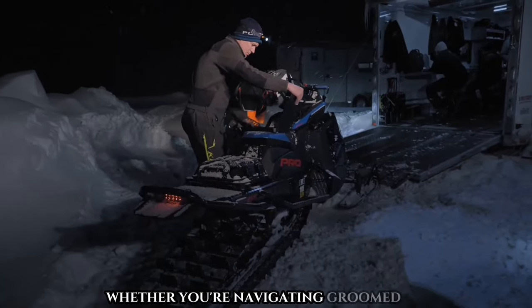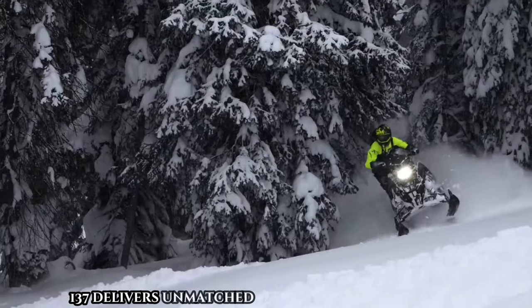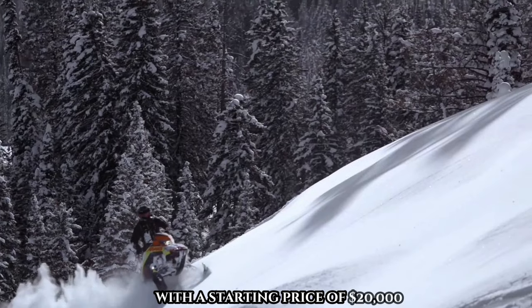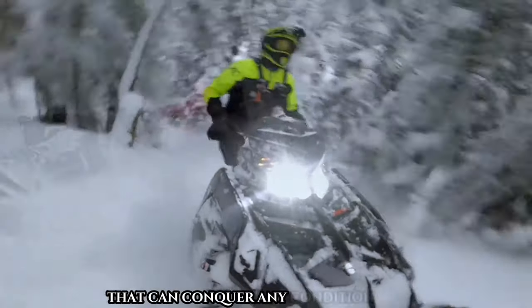Whether you're navigating groomed trails or tackling challenging terrains, the Polaris Patriot Boost Indy VR1 137 delivers unmatched performance and versatility. With a starting price of $20,000, it's the ultimate choice for riders seeking a high-performance snowmobile that can conquer any condition with ease.